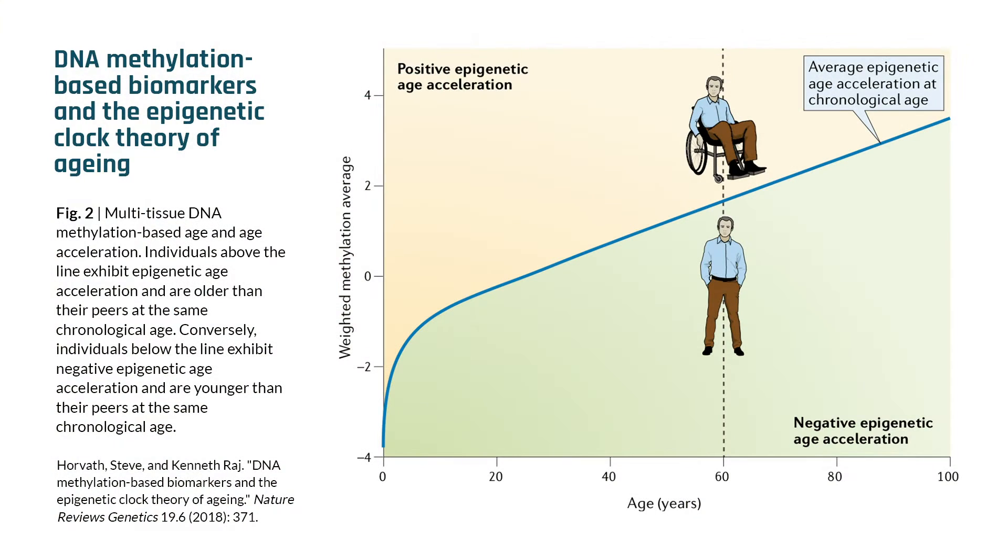If you think about Steve Horvath's work on the epigenetic clock and how he's shown, in several different cell types including from humans, that there's this very distinct epigenetic aging clock... What I've been telling you about the sirtuins and the movement we've shown is intimately linked to Horvath's methylation clock.